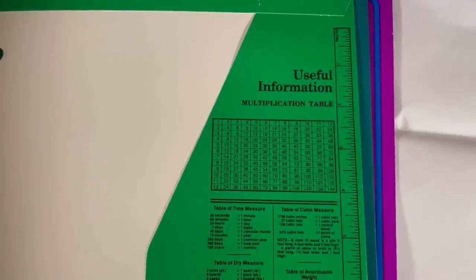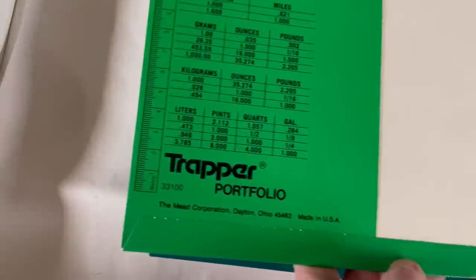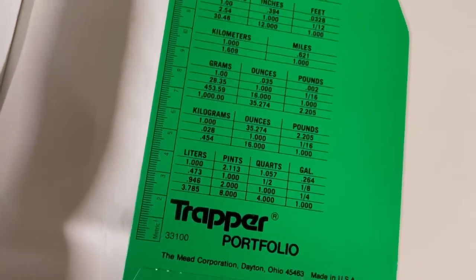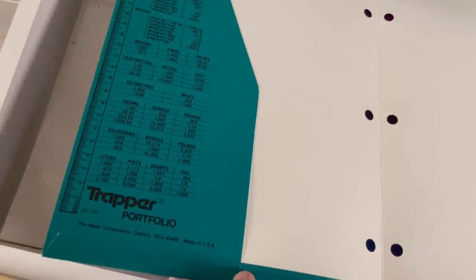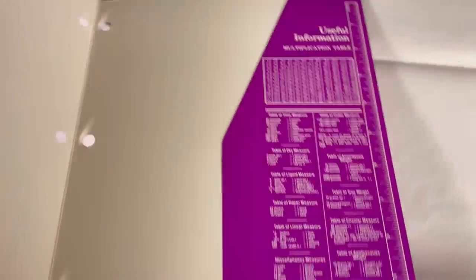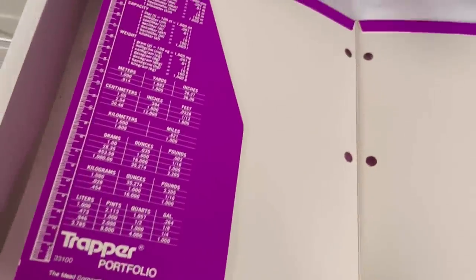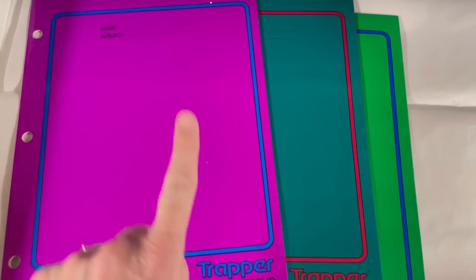Who remembers the Trapper Keeper folders that had all of the little cheat sheets over here on the side? I remember these. These are from the nineties, made in the USA — how cool is that? So I sold three Trapper Keeper folders. Trapper Keepers can definitely themselves be a bolo, but you can also sell the folders for big money. So $40 plus shipping on these.